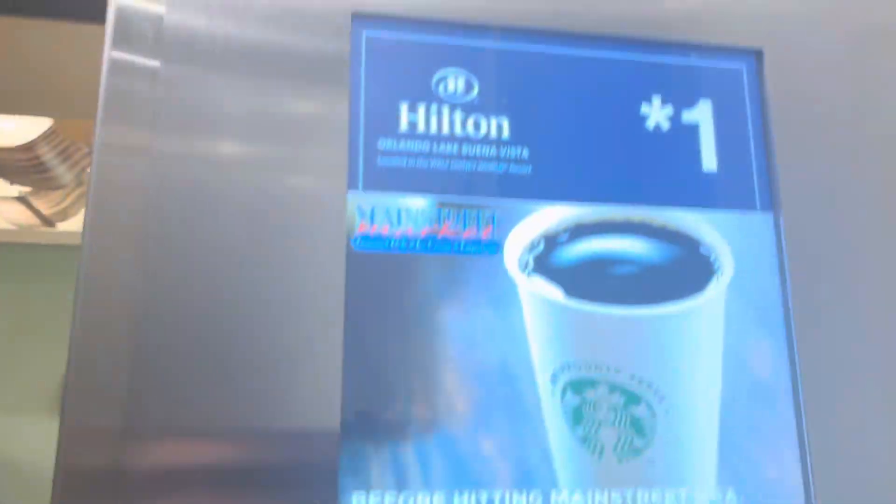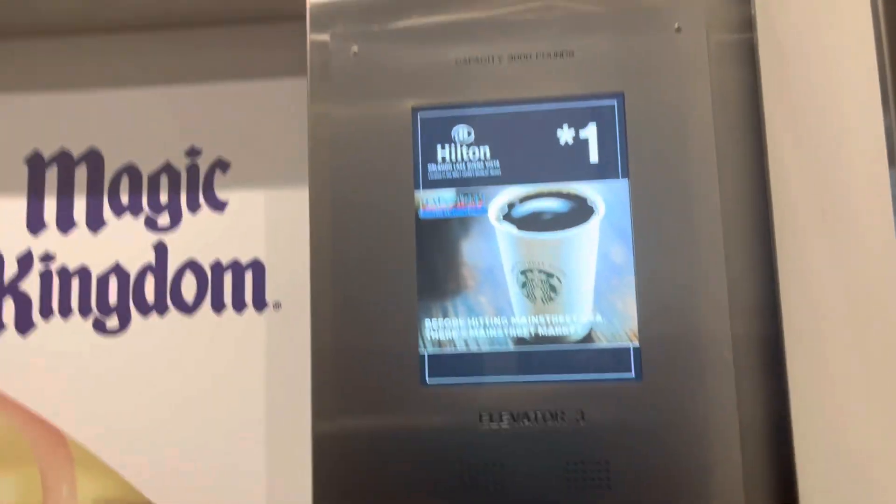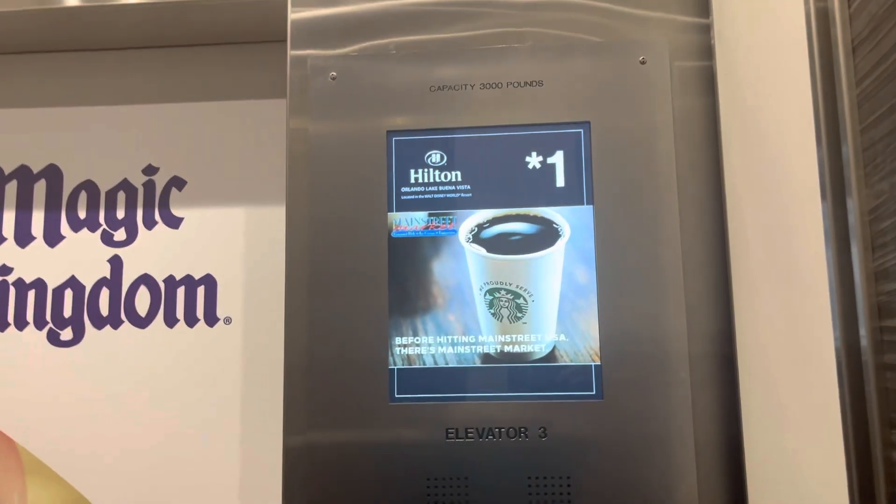These are the elevators — the other elevators — at the Hilton Orlando Lake Buena Vista Resort in Lake Buena Vista, Florida.